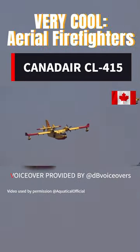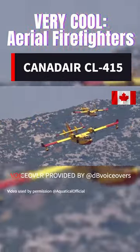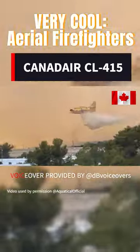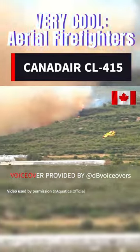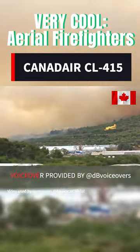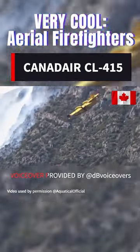The Canadair CL415 is a highly capable amphibious aircraft designed to tackle wildfires with its impressive 1,621 gallons of water capacity. Built for rapid response and efficiency, this aircraft can swiftly scoop water from nearby sources and unleash it onto raging fires.